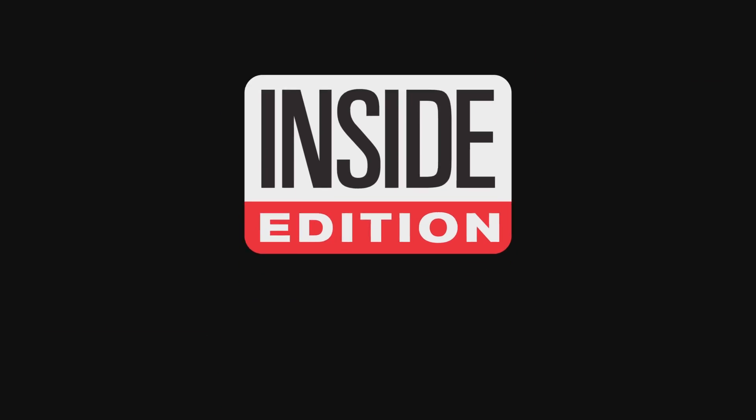I think this will change your relationship with toilets. This is Inside Edition Digital.